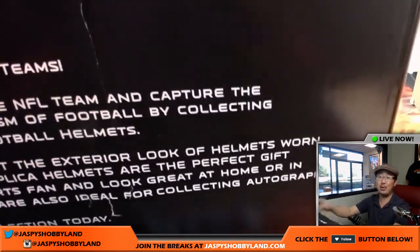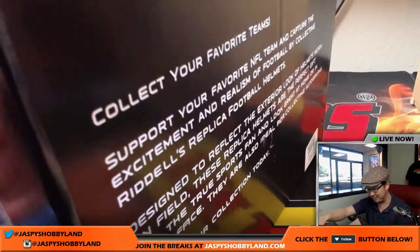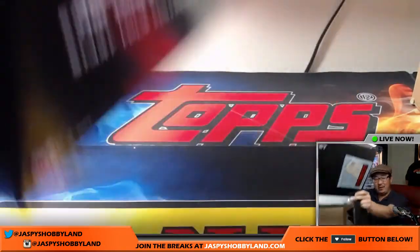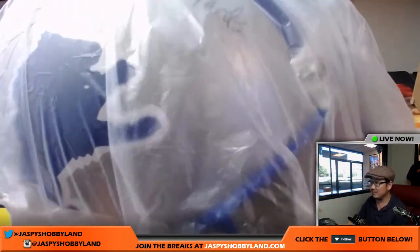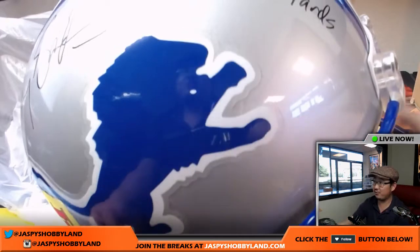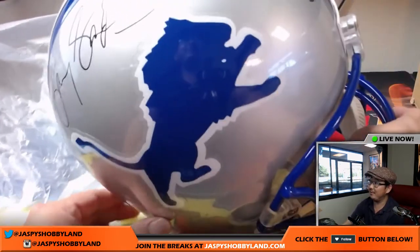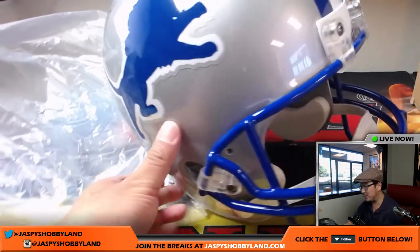That's a lion right there, folks — Stafford. It's the Barry Sanders helmet! We got to see this. Jasby's Hobbyland will deliver products like this. Rory called it. This is for the X-Line. There's Barry Sanders' autograph, and there's his inscription right there. That's pretty amazing.